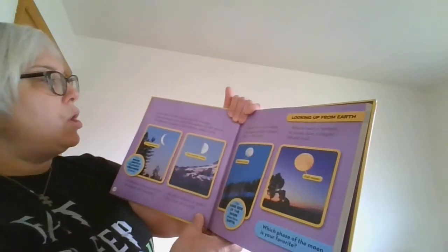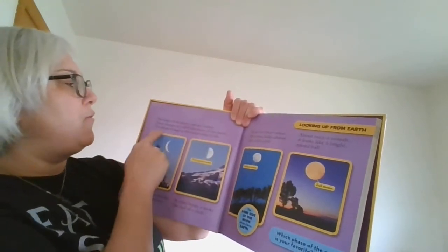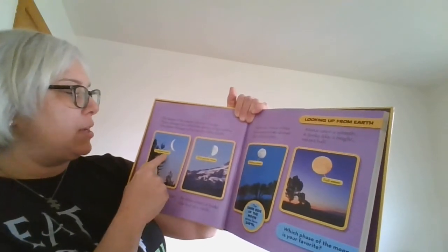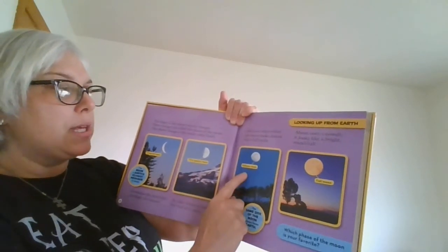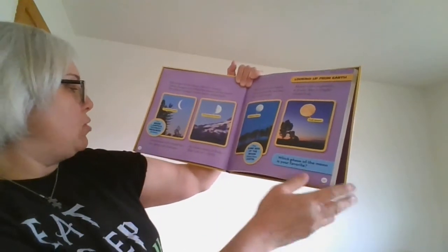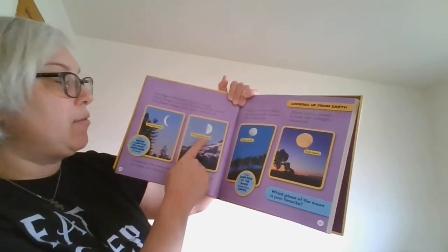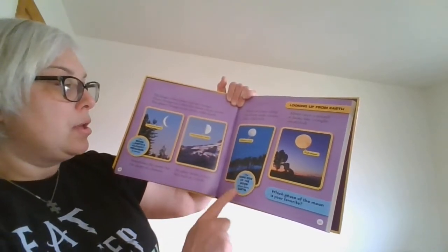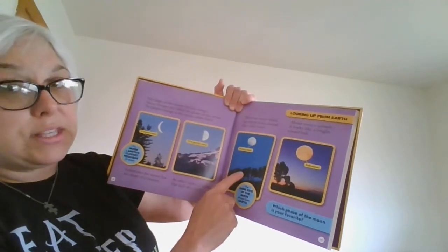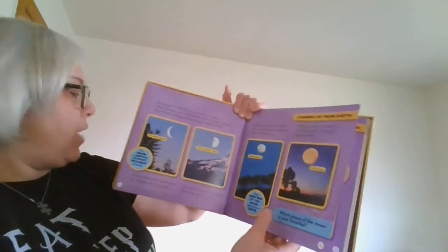The shape of the moon you see changes — these changes are called the phases of the moon. The phases change as the moon orbits the Earth: there's the crescent moon, the first quarter moon, the gibbous moon, and the full moon. Sometimes the moon has the shape of a banana; at other times it looks like half of a circle. The same side of the moon always faces the Earth. Which phase of the moon is your favorite?